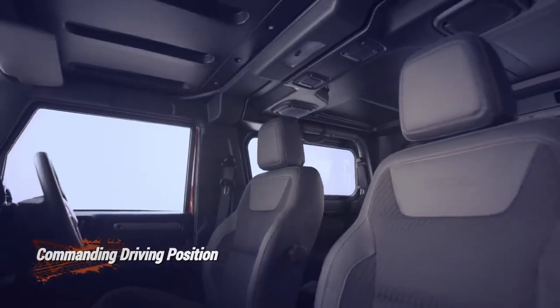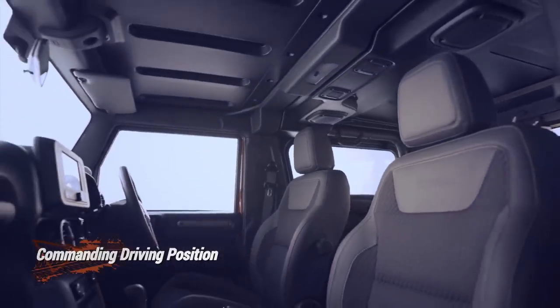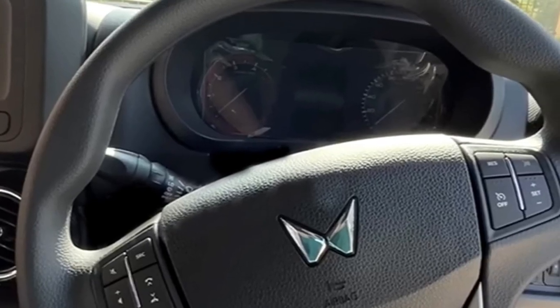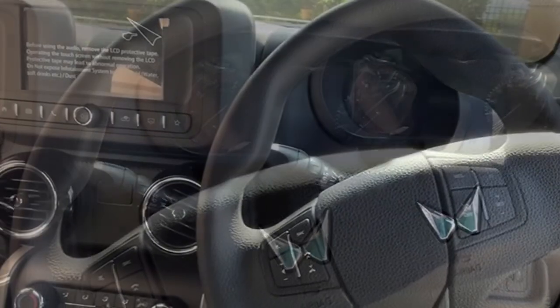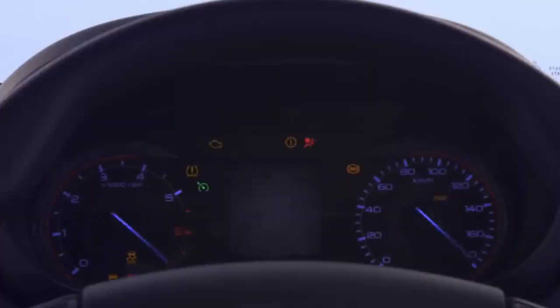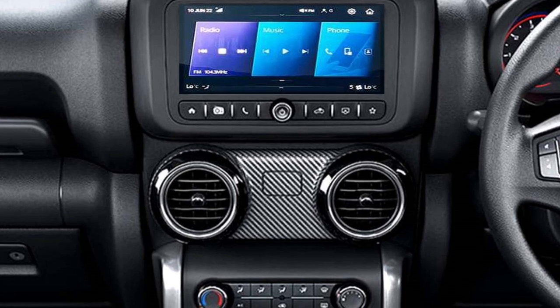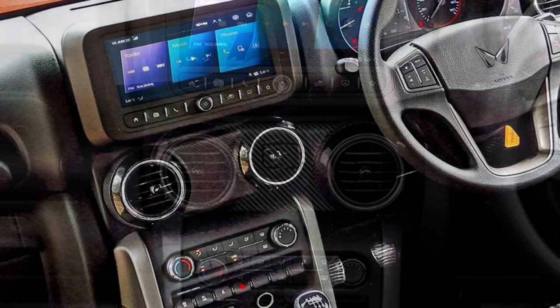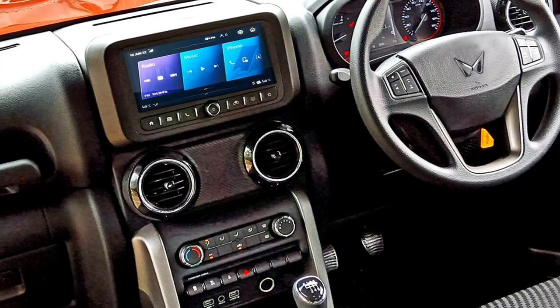The interior of the SUV will remain the same as the existing model. The SUV will get the same airy cabin, power-adjustable tilt and telescopic steering wheel with steering-mounted controls, cruise control, semi-digital instrument cluster with multi-information display, touchscreen infotainment system with Apple CarPlay, Android Auto along with Bluetooth navigation system, and BlueSense connected app with AUX and USB connectivity.